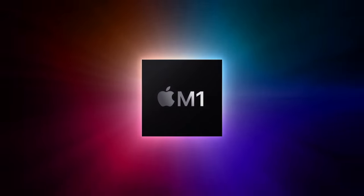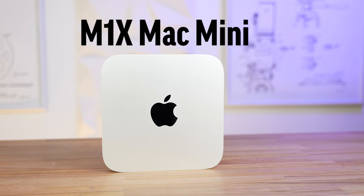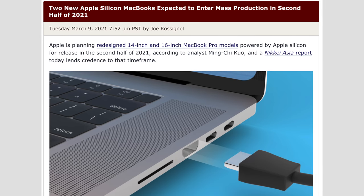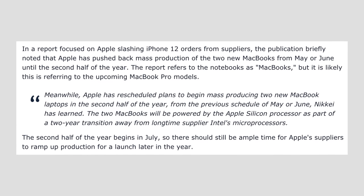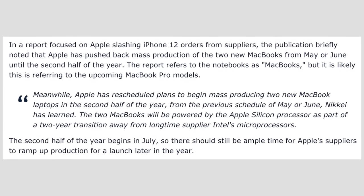I personally expect the M1X Mac Mini to get released alongside the M1X MacBook Pros. This would make a whole lot of sense because when Apple first unveiled the M1 chip, they put it into three different Macs all at the same time. So if Apple unveils the M1X chip, they'll likely put it into every Mac they're planning to at the same time. That's why I believe the M1X Mac Mini is coming. As far as the release date, I initially thought it would be coming this summer, but both Ming-Chi Kuo and Nikkei Asia reported that Apple has delayed the mass production of the 14 and 16-inch MacBook Pro models from May or June to sometime after July. Because of this, it's looking like these MacBook Pros and probably the M1X Mac Mini will be released sometime this fall, probably in November since that's when the M1 Macs were released.